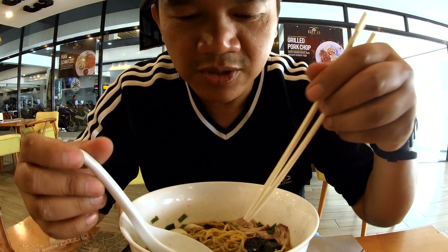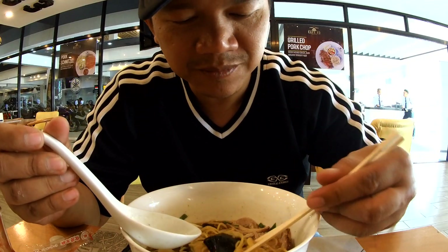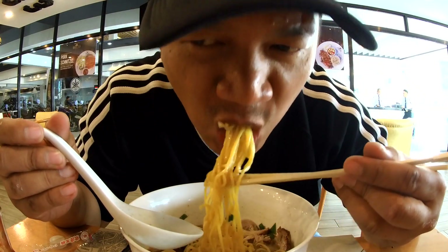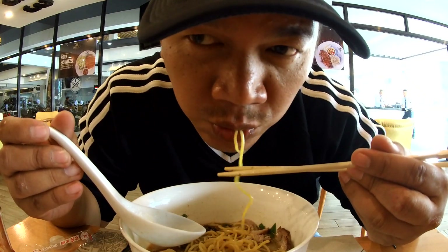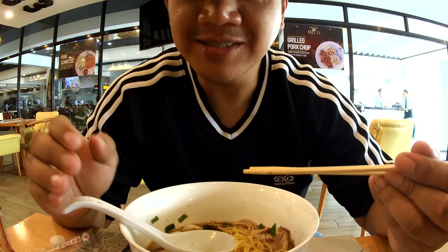Second thing is to check the noodles. It should be firm and not soggy. Ramen as it should be.